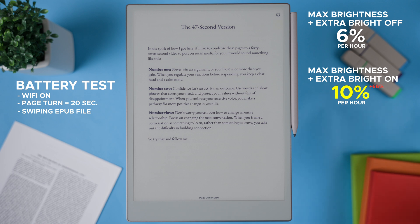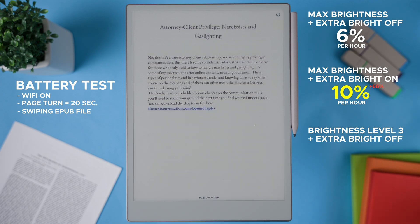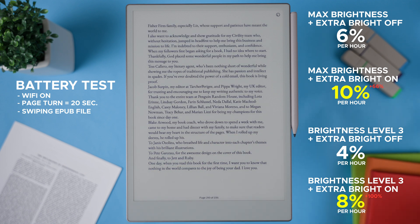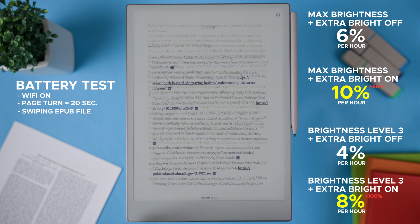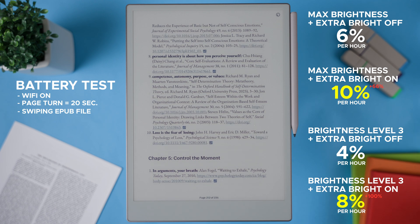I also tested brightness level 3. At that level with extra bright off, I got about 4% battery drain per hour. With extra bright on, it doubled to 8% per hour. So based on my tests, you can expect between 65 to 100% more battery drain when using extra bright, depending on your brightness level. Bear in mind these were just my home tests, so your results may be slightly different depending on your own use and environment.